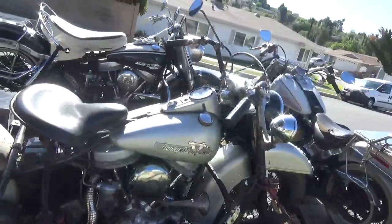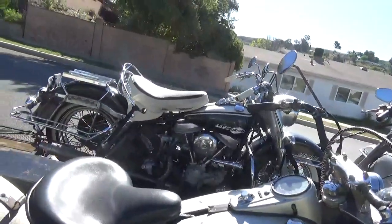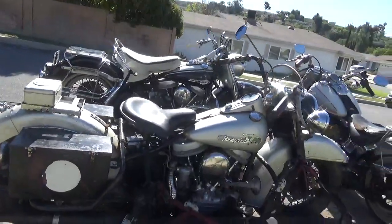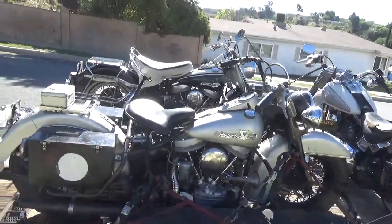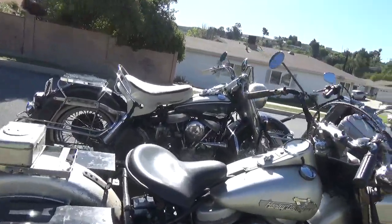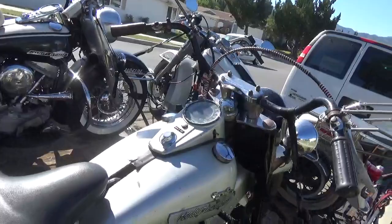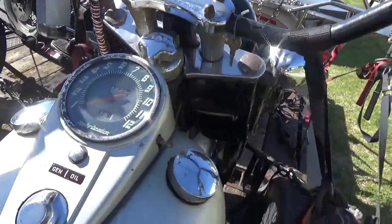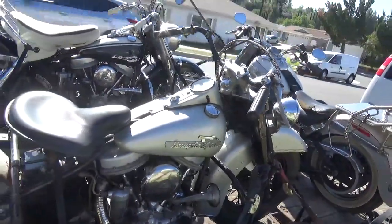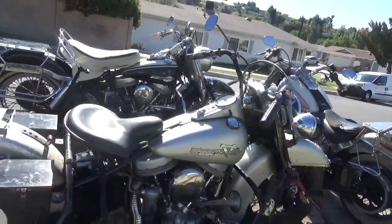So the 55 FLE is for sale and the 63 FL is for sale. If you're interested, email me at huntingharleys@gmail.com. Or call or text me at 661-904-8512.